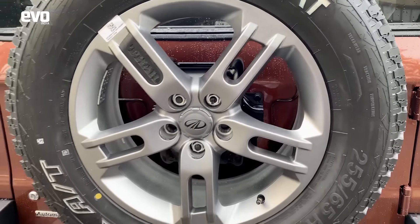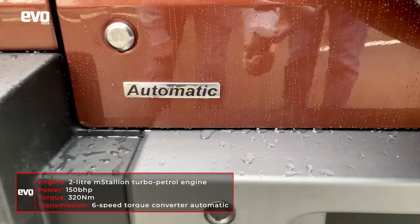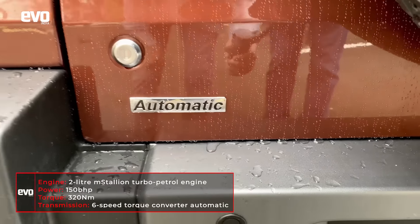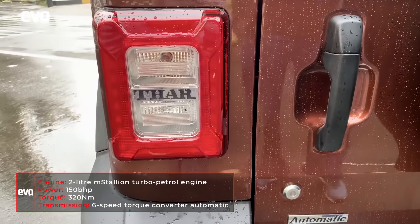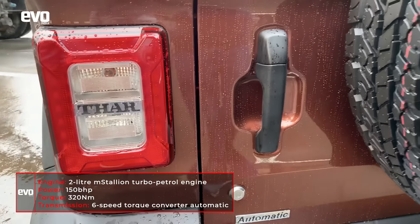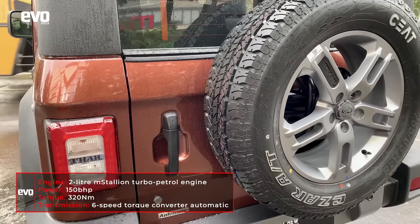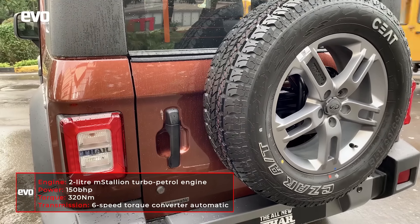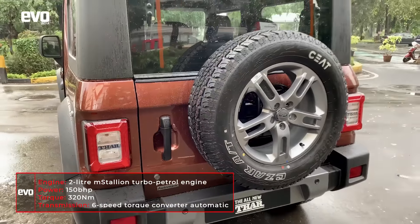If you notice something else on the rear, it says automatic — that's right. The Thar now gets an automatic gearbox and it also gets a new turbo petrol engine. Things that I never thought I'd say in relation to the Thar, but yes, it's got a 150bhp turbo petrol engine mated to a six-speed automatic gearbox.